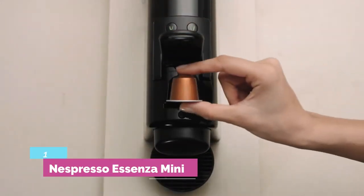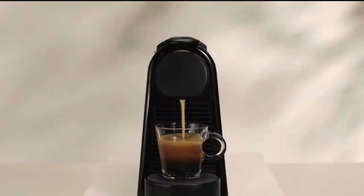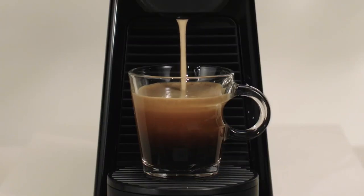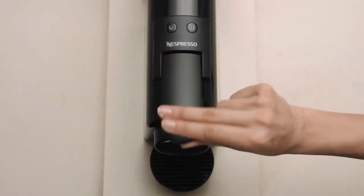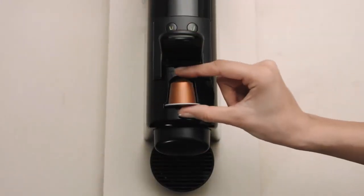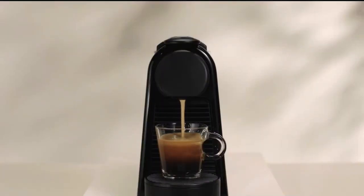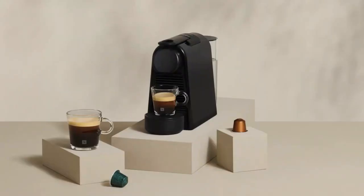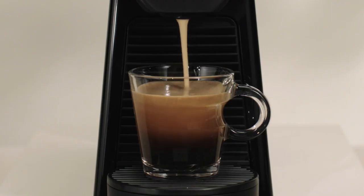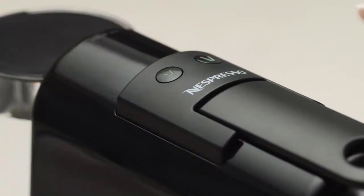Number 1: Nespresso Essenza Mini. Original Line machines are better than Vertuo Line machines because their pump produces more authentic espresso, the coffee tends to be hotter, and there's no barcode scanning system — meaning you can find less expensive third-party capsules. The smallest and most basic Nespresso machine available, the Essenza Mini pulls the same high-quality shot as the other Original Line models in a much smaller package, weighing only 5.1 pounds.